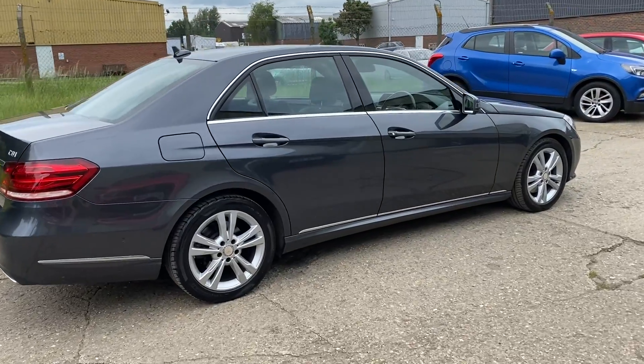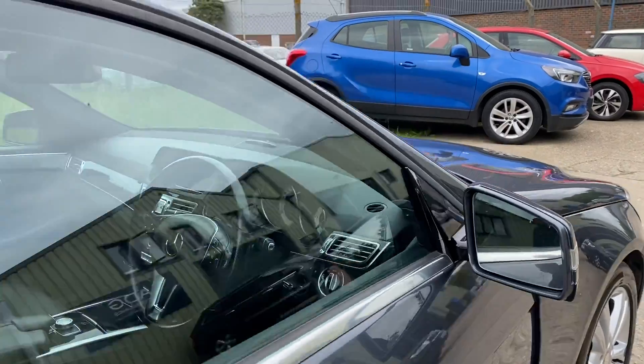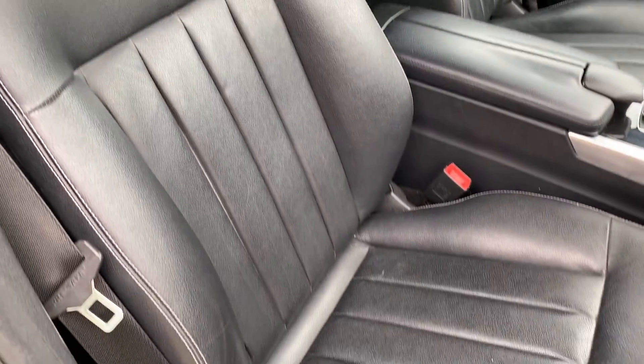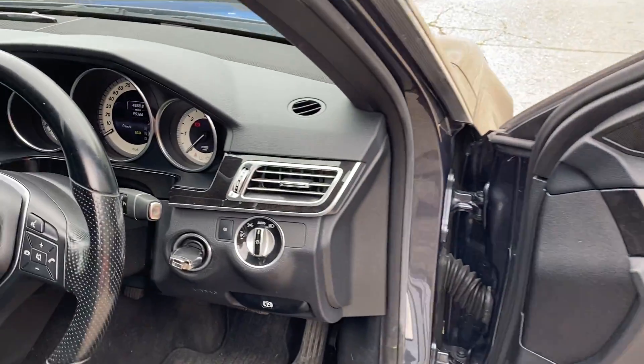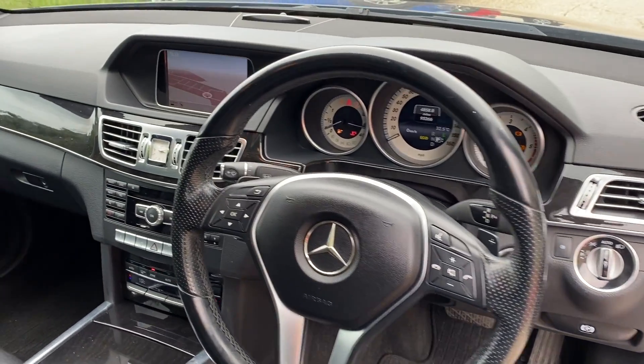In lovely condition. Let's go and have a look at the interior — we've got a full black Artico leather upholstery, part electric front seats which are heated, black carpet, electric power folding door mirrors, electric front and rear windows, automatic lights, and a leather multifunction steering wheel with paddles.